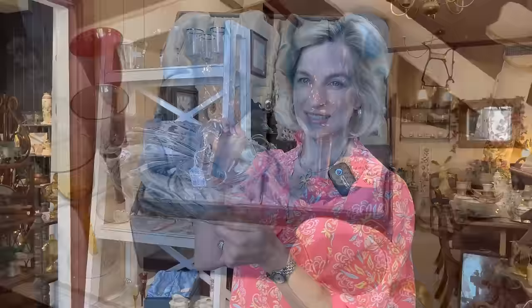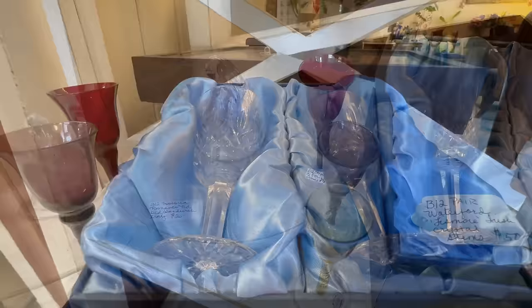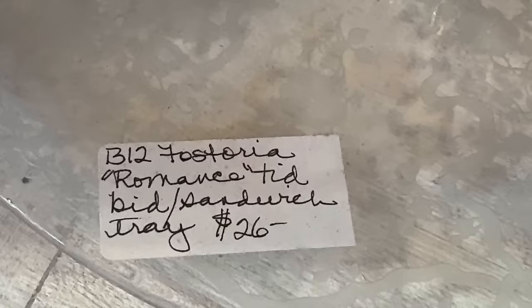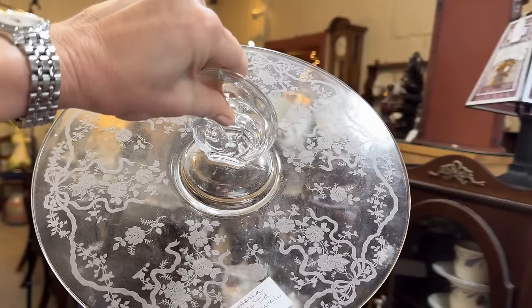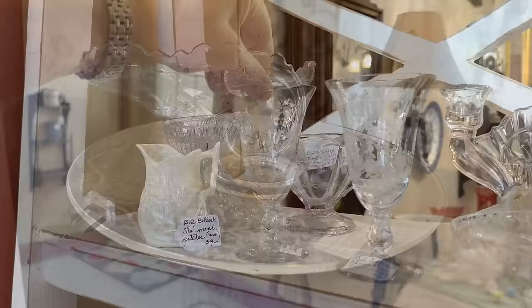These Waterford Lismore Clarets are presented in a presentation box — not something that I've seen since the 1980s. Well priced at fifty dollars; these currently retail for one hundred and ten dollars each, and that would be a great gift. Here's a smaller version of a sandwich server, also from Fostoria, the Romance pattern, well priced at twenty-six dollars. It feels good in the hand and is easy to carry from the kitchen to the table. I highly recommend these. You can store them upside down into a bowl, and then you even have more storage space on top.